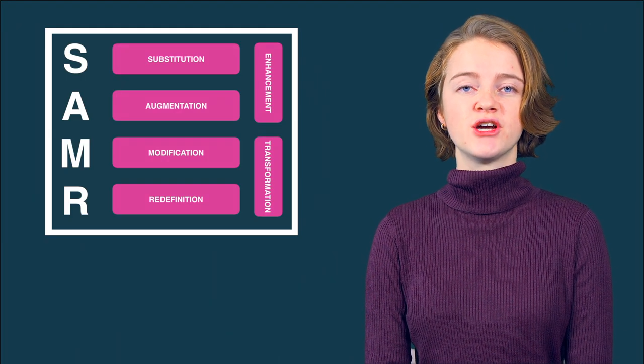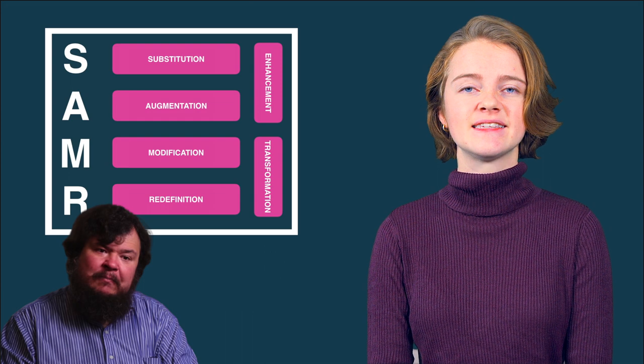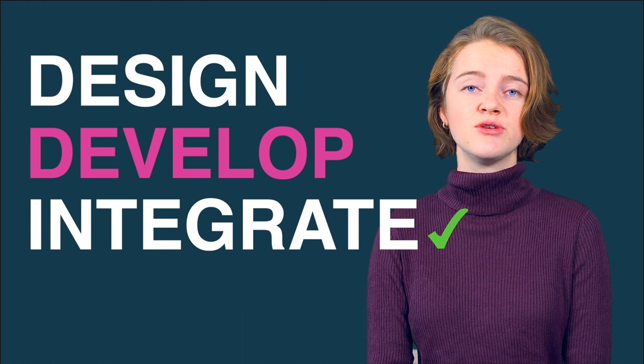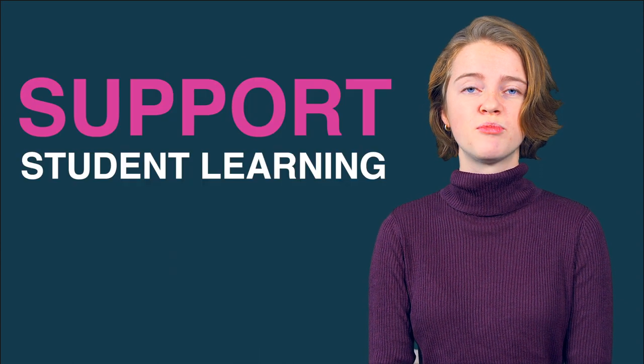The SAMR model was developed by Dr. Ruben Puentedura and came to fruition whilst he was completing his graduate studies at Harvard in the mid-80s. The model assists and enables faculty to design, develop, and integrate learning experiences that utilize technology. It can help educators reflect on how they're using technology in their courses to support student learning.